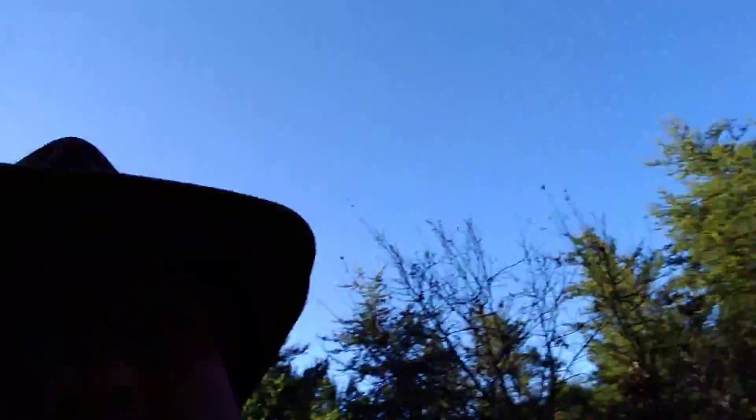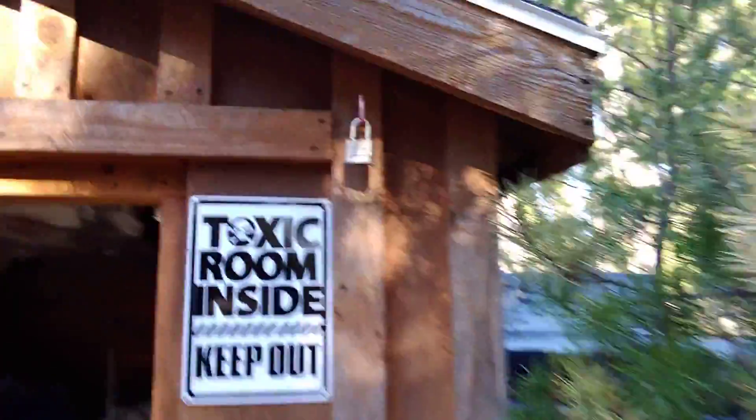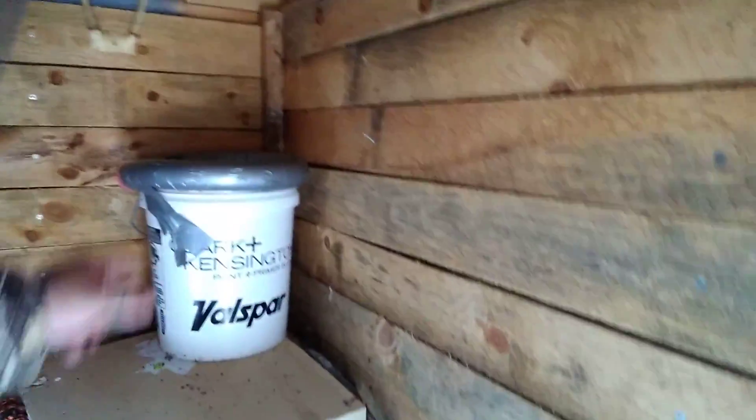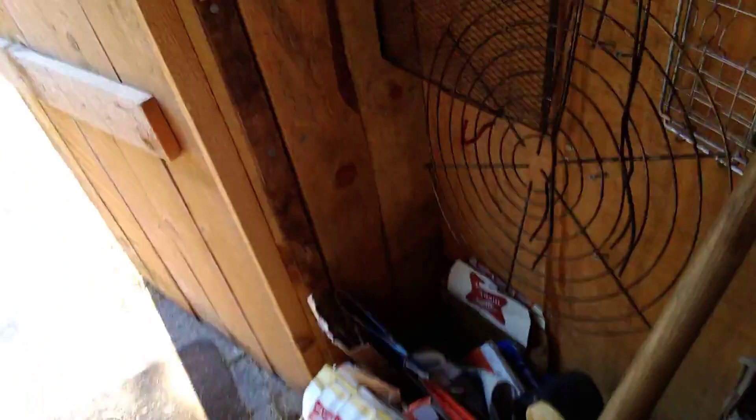That's the shed. That sign was originally yellow, but I'll put that up because the pooper's in here. Anyway, let's step inside and see what you can see. That's my generator down underneath this. That's the Mrs. P-bucket. Coolers. My super pooper storage with paper things in it. Chairs. More water. There's another one over there.